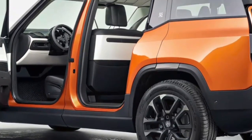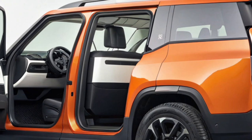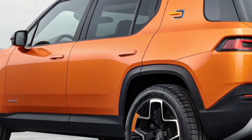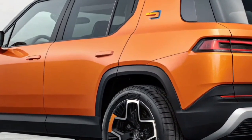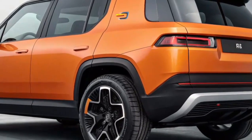The 2025 Rivian R2 isn't just about being practical or efficient — it's about adventure. With up to 11 inches of ground clearance, all-wheel drive capability, and Rivian's advanced traction management, the R2 is ready for trails, snow, and rugged environments. It may be smaller than the R1S, but it doesn't compromise on off-road credibility. The adjustable suspension ensures comfort on highways while still being capable off the beaten path, making it one of the most versatile EV SUVs in its class.